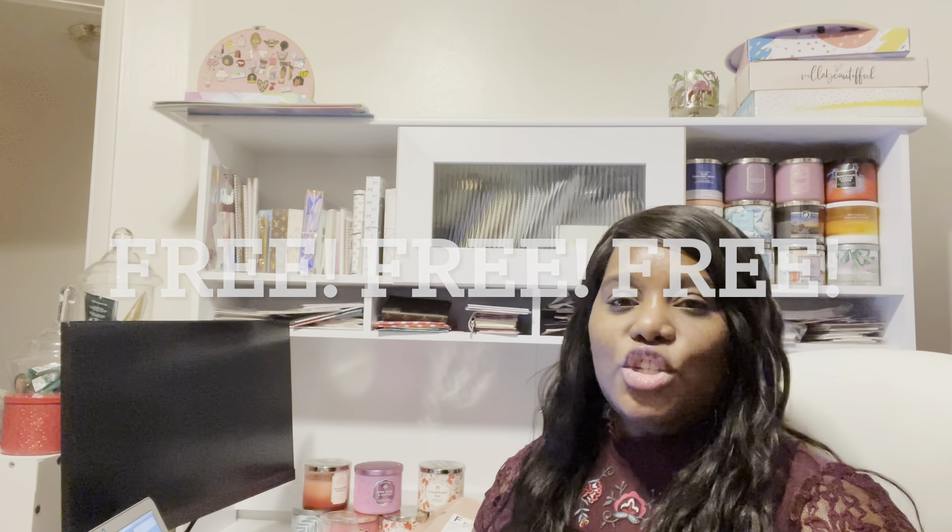Hello and welcome back to my channel. My name is Carisha from TravelWithCarisha.com, and today I am telling you how to get Bath and Body Works gift cards for free.